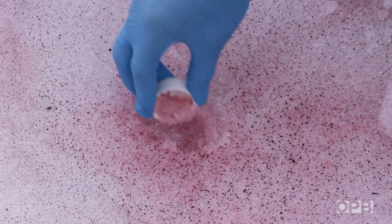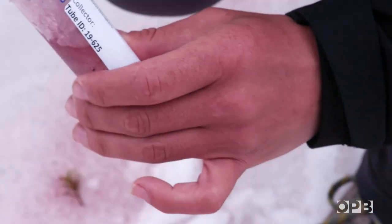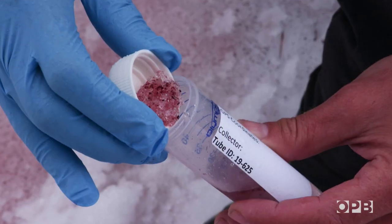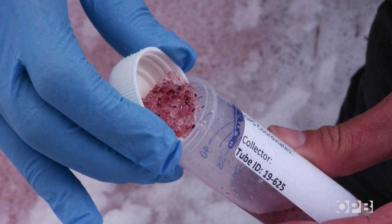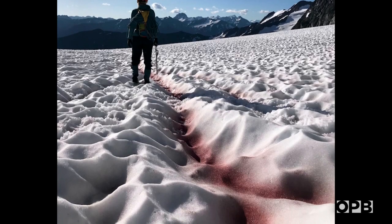And they acquire the red pigment we know them by. It is a pigment that helps serve two purposes within the cell: it acts as a natural sunscreen, and it also acts as an antioxidant. The pigment is called astaxanthin. Beyond being fun to say, it's the same thing that makes seafood like salmon and shrimp pink. Here in the mountains, it has earned the algae the nickname watermelon snow.